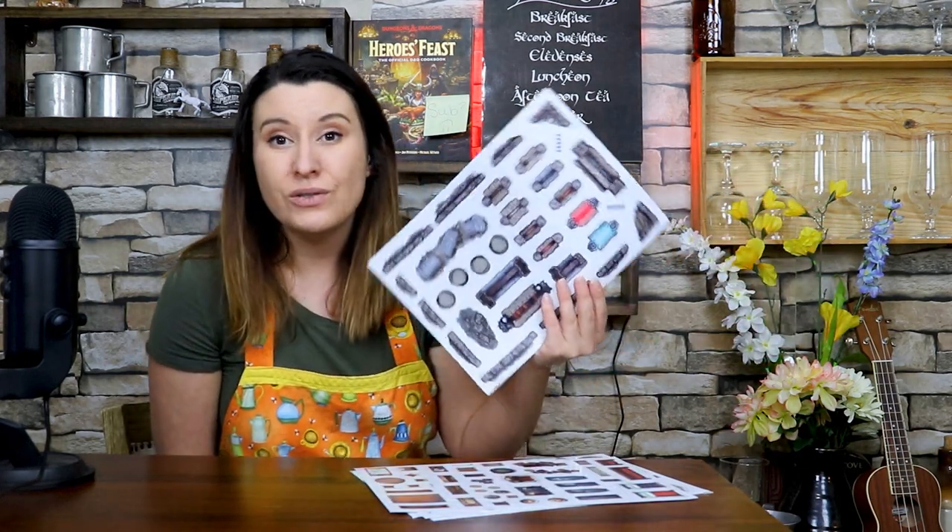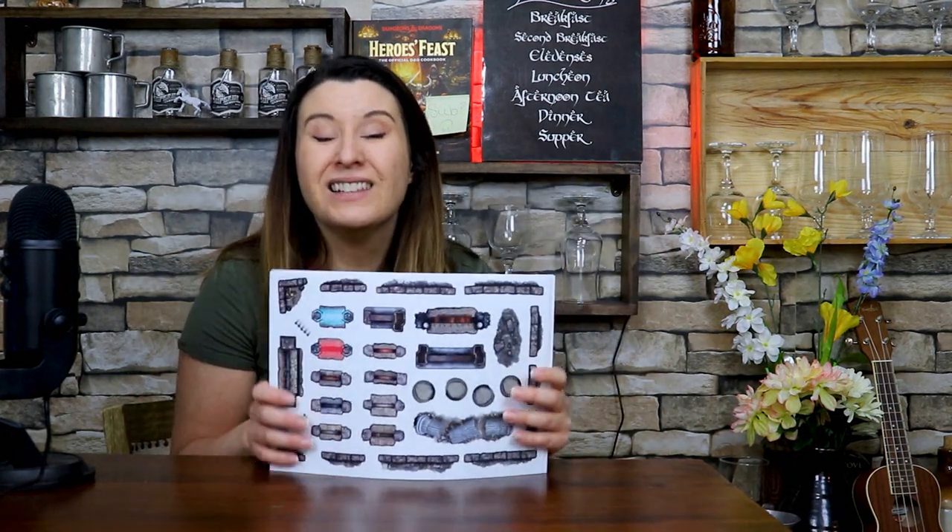You can even use these on TV screens. So if you use maps on your TV, you can still use these because they're Static Clings — they're not going to hurt your TV. That's my first one that I love, that has saved me so much time and money, that I like to keep in my DM binder.